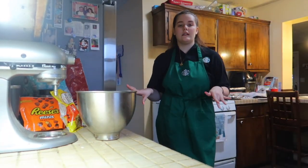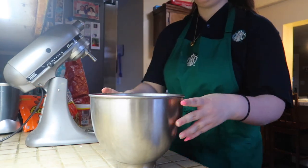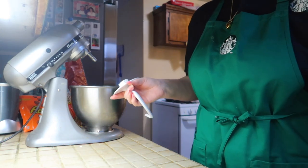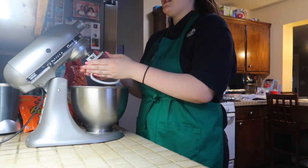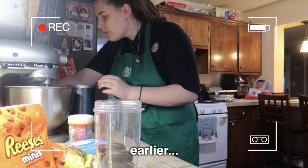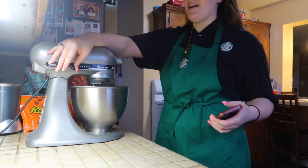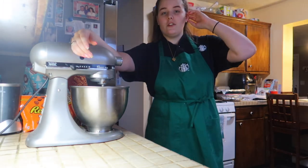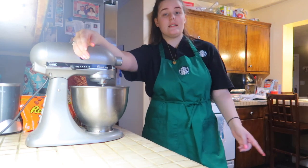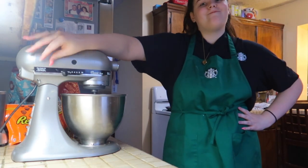Nothing is more satisfying than deleting clips from your SD card after uploading — I was almost out of storage. I love how I said I was going to time-lapse stuff and I've been talking the whole time. Baking tip: when mixing any dry ingredients with a mixer, don't jump straight to high speed or the dry ingredients will fly everywhere. I learned that the hard way with flour. Always start on low and work your way up.